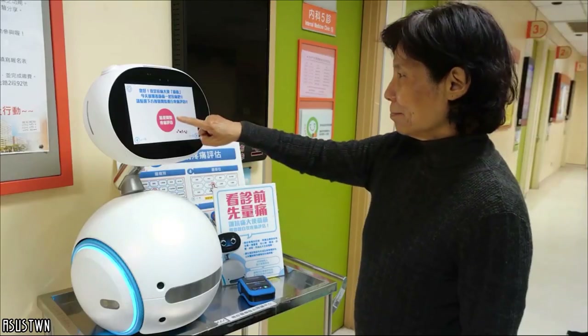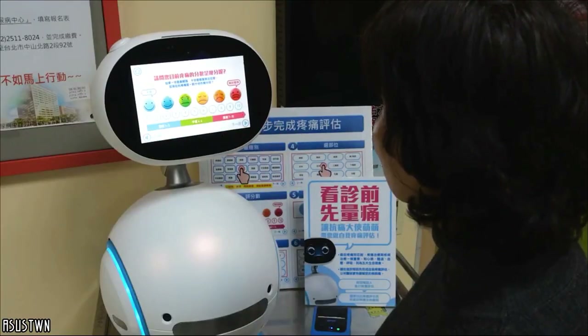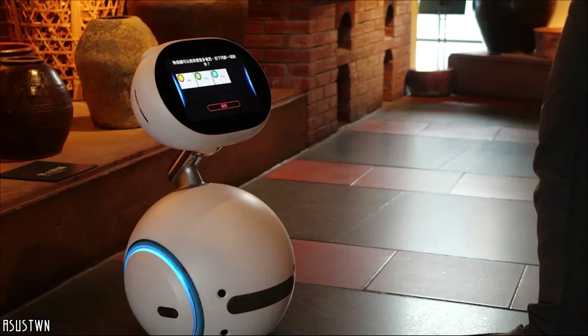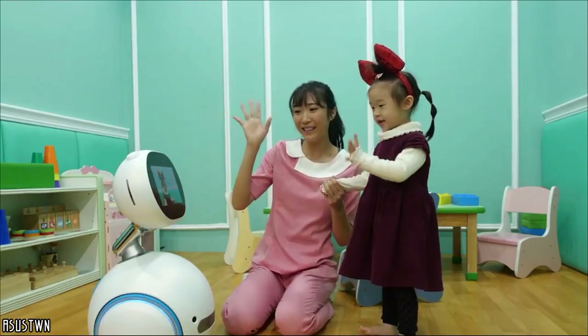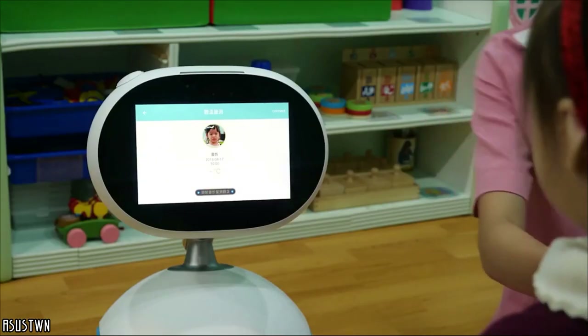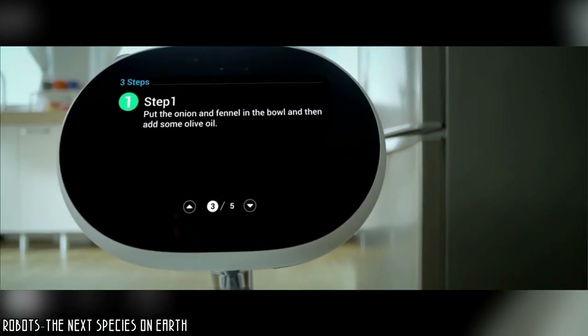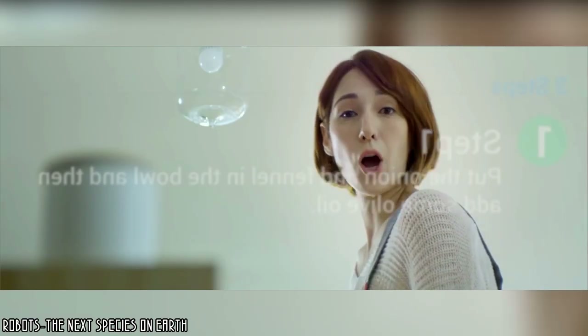Zenbo has been designed to answer its owner's questions, surf the internet while displaying information on its screen, read emails, and play music. It will also be able to entertain children by reading them stories, and even give recipes and immortalize the dish in photos before publishing them directly on social networks.